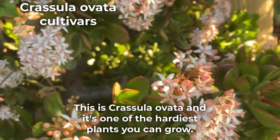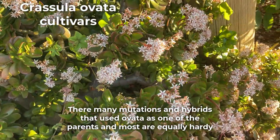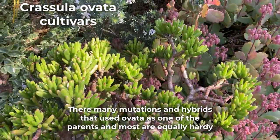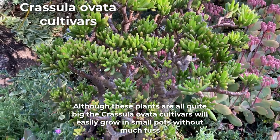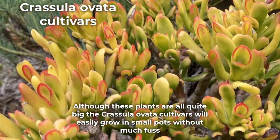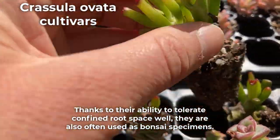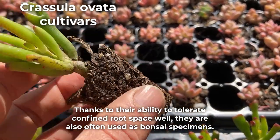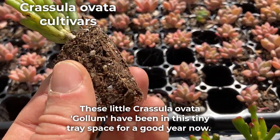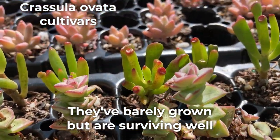This is Crassula ovata and it's one of the hardiest plants you can grow. There are many mutations and hybrids that used ovata as one of the parents and most are equally hardy. Although these plants are all quite big, the Crassula ovata cultivars will easily grow in small pots without much fuss. Thanks to their ability to tolerate confined root space well, they are also often used as bonsai specimens. These little Crassula ovata Gollum have been in this tiny tray space for a good year now. They've barely grown but are surviving well.